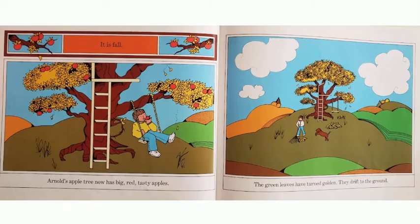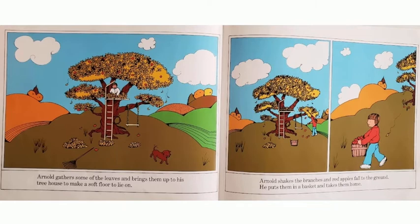It is fall. Arnold's apple tree now has big, red, tasty apples. The green leaves have turned golden. They drift to the ground. Arnold gathers some of the leaves and brings them up to his tree house to make a soft floor to lie on. Arnold shakes the branches and red apples fall to the ground. He puts them in a basket and takes them home.